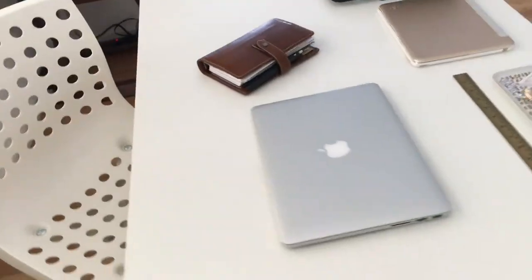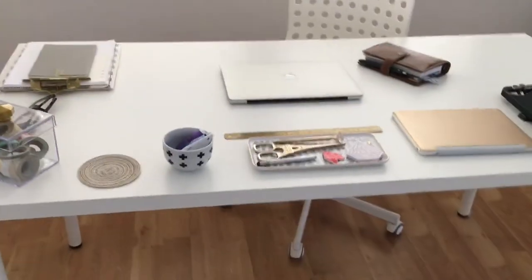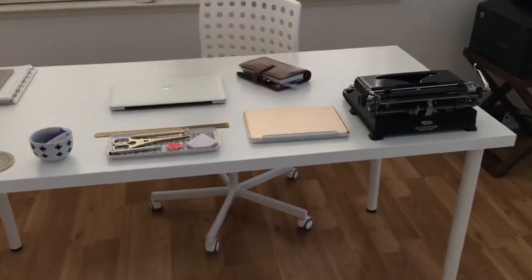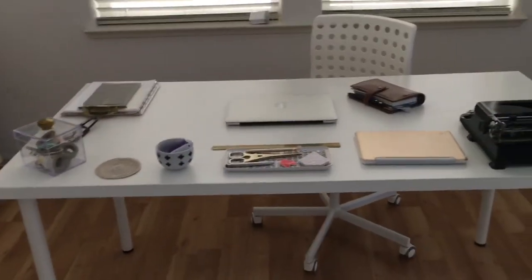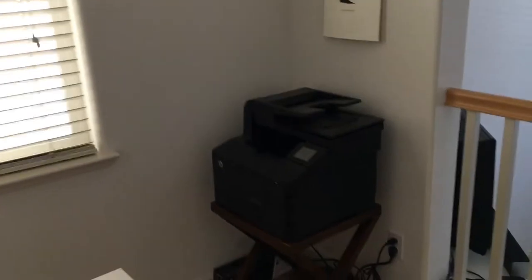My desk and chair are from Ikea. I love how huge this table is because it allows me to film, to take pictures, and to spread out all my planner supplies. There in the corner I have my printer.